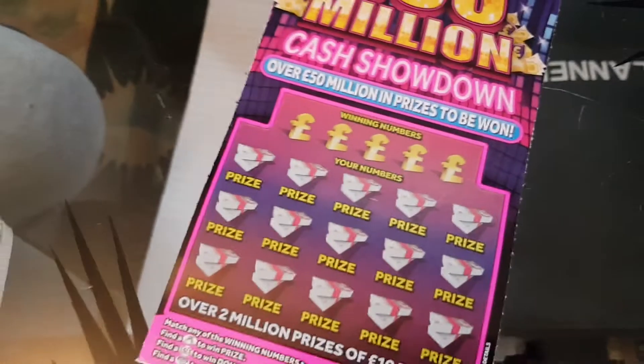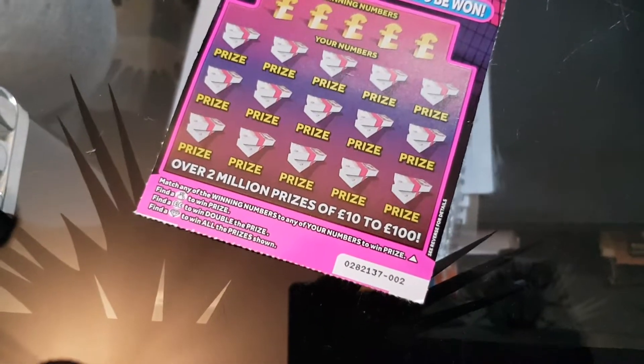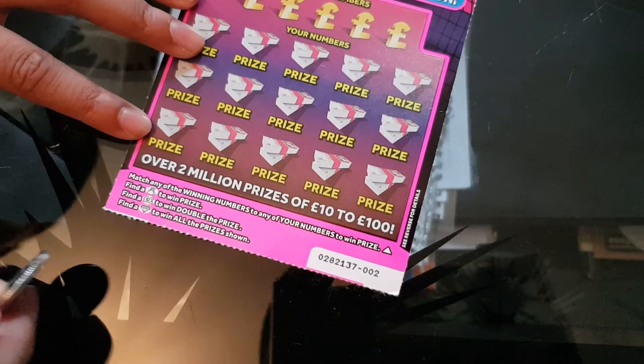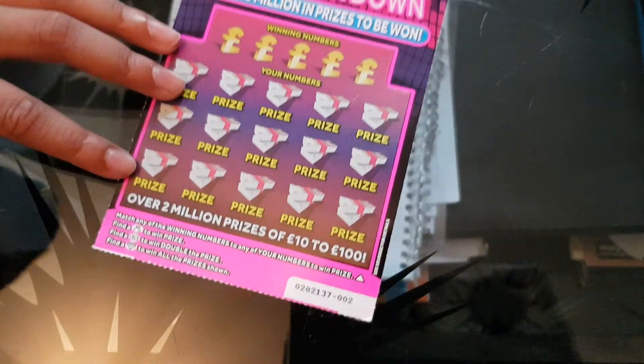So the way you win is: the winning numbers are there — they're your numbers. If you find a money bag you win a prize. If you find two pound signs you win double the price. If you get a diamond you win all the prizes shown.